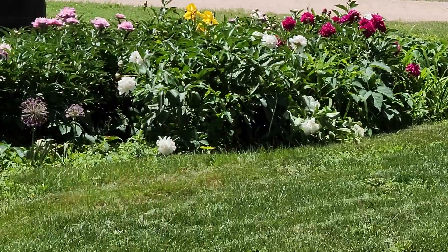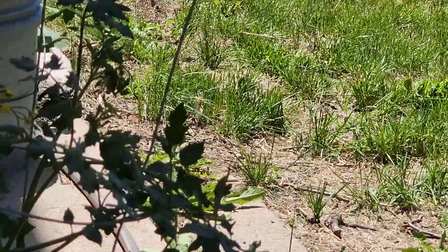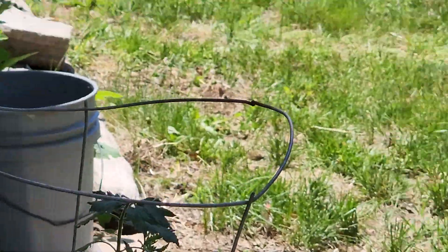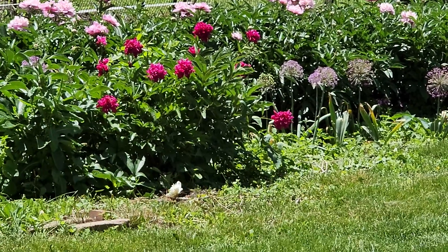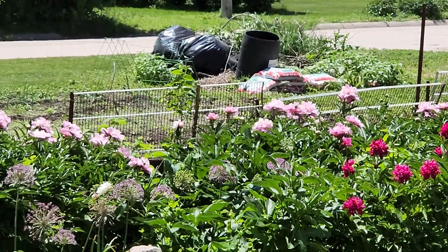Happy Memorial Day to you. I hope you have a really wonderful Memorial Day. My tomato plant there. And I will see you tomorrow morning — 4:30 a.m. Bye for now.